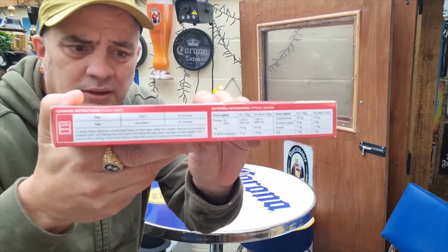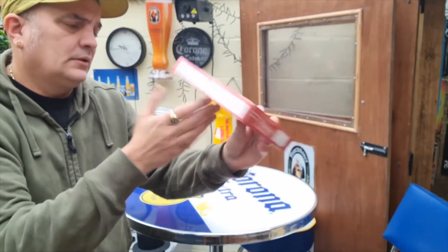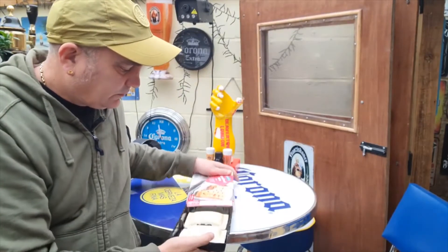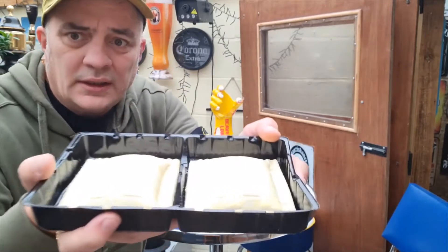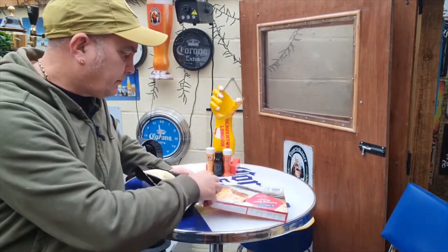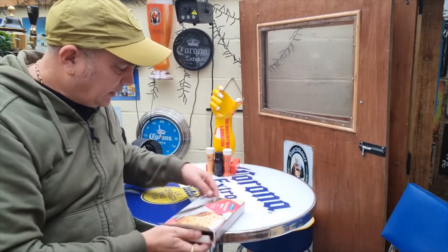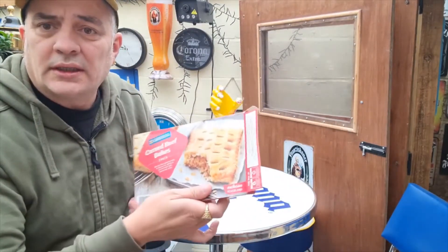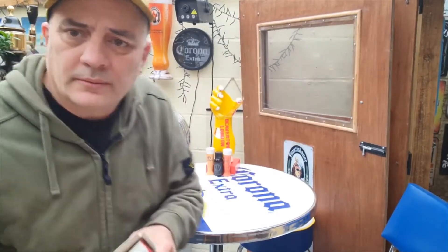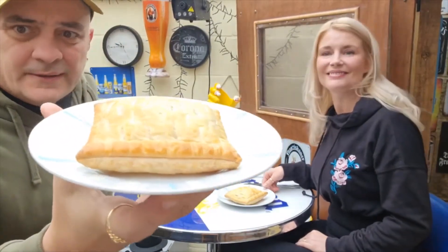There's your bits there in case you want to read that. They look half decent, certainly not too bad. I've had the sausage and bean one before but I haven't had this one. Looks good — 27 minutes to cook, I'll go and whack these in the oven. I'll be back in 27 minutes.